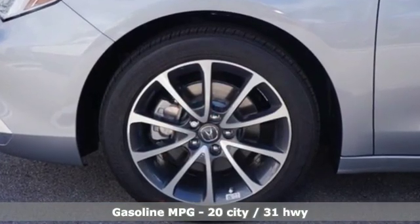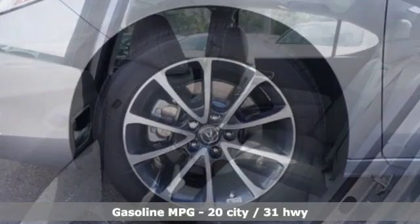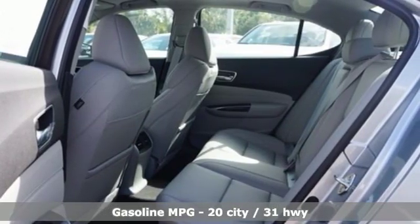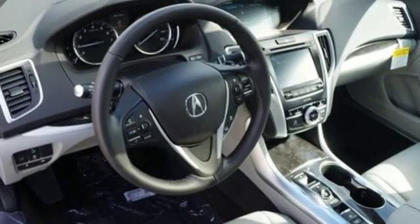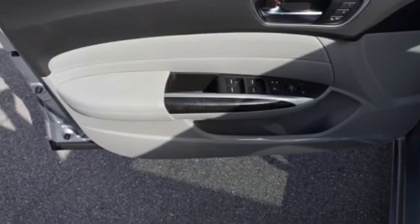You'll look forward to every drive with features like these: streaming audio, dual zone climate control, doors and push-button start proximity key, power sliding and tilting sunroof, and a V6 engine.